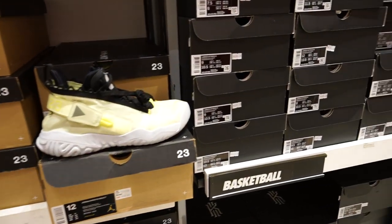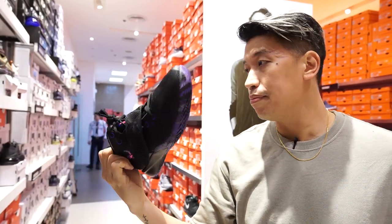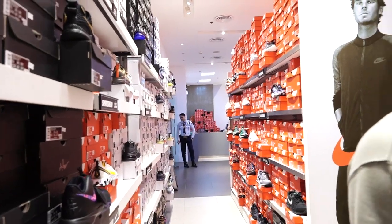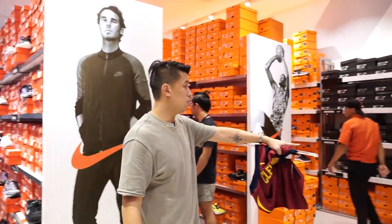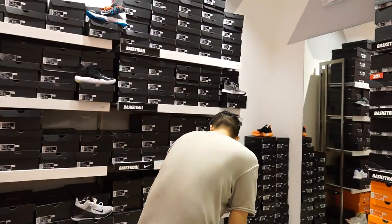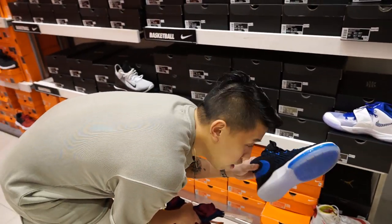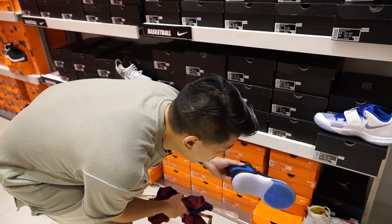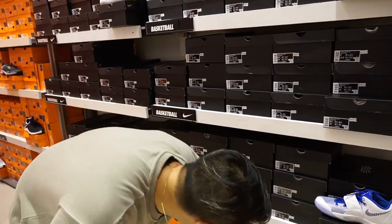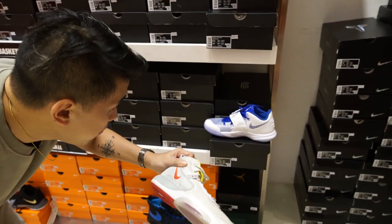The Flytrap 3 is here but not yet on sale. If you're looking for a Flytrap, you can look over here. On the other side there's a Zoom Rise and Alpha Dunk. The Alpha Dunk — the Pure Magic colorway — is on sale at 5,750. And the Zoom Rise at 6,500.